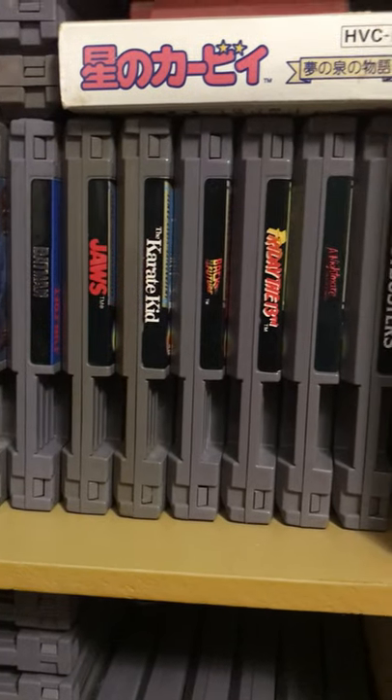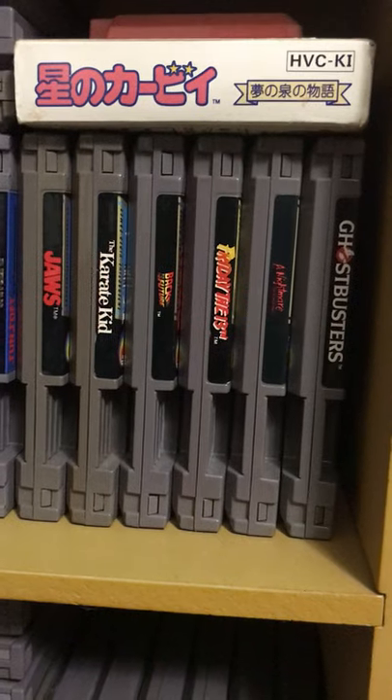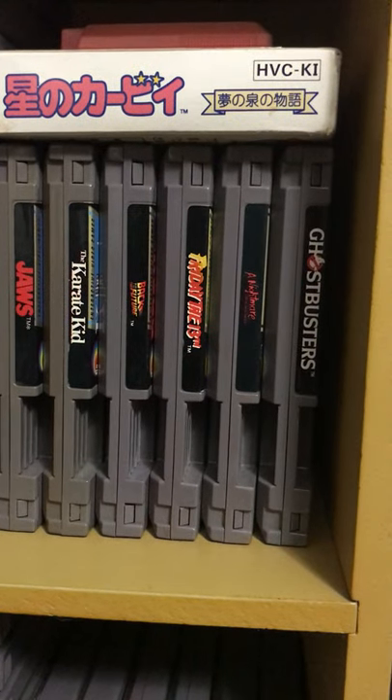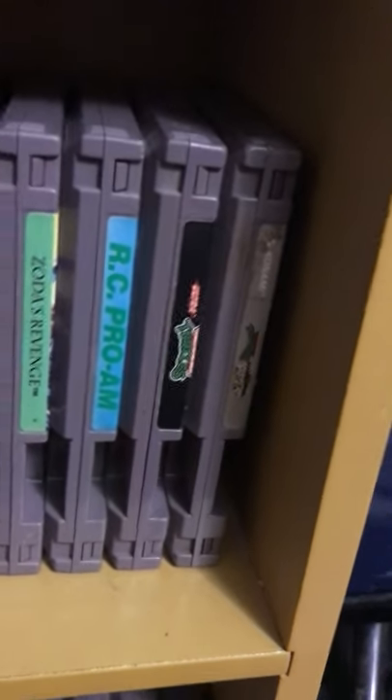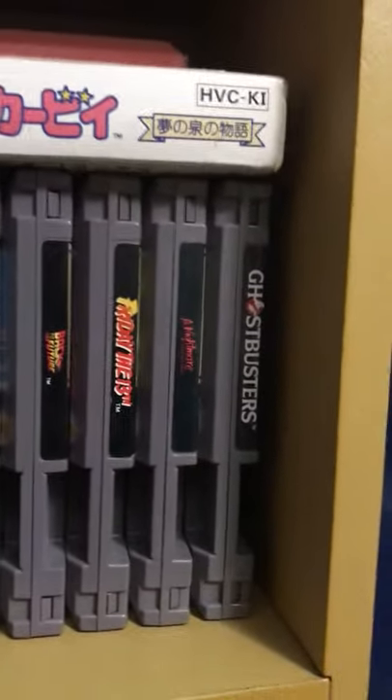Then I consider this the AVGN corner: Jaws, Karate Kid, Back to the Future, Friday the 13th, Nightmare on Elm Street, and Ghostbusters. Yeah, there's more to add to it. And I had my Ninja Turtles there but now it's sitting with Manhattan Project.